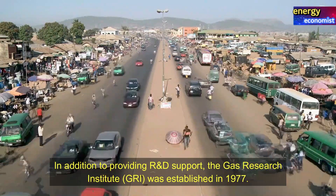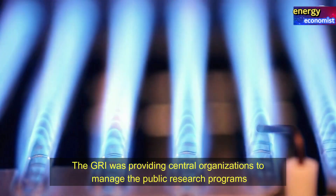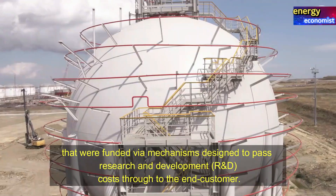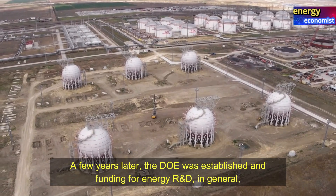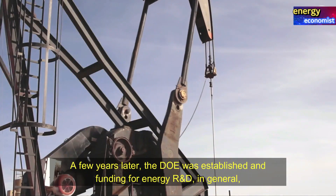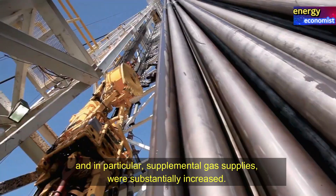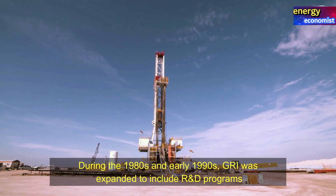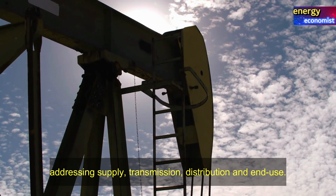In addition to providing R&D support, the Gas Research Institute was established in 1977. The GRI provided a central organization to manage public research programs funded via mechanisms designed to pass research and development costs through to the end customer. A few years later, the DOE was established and funding for energy R&D, and in particular supplemental gas supplies, was substantially increased.